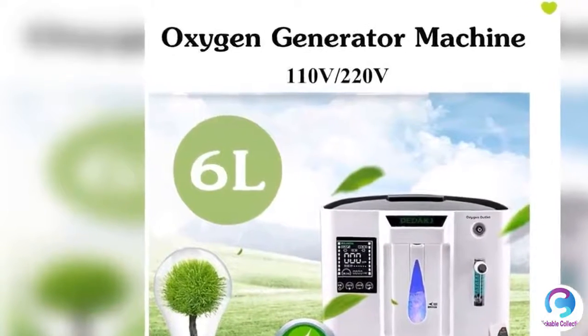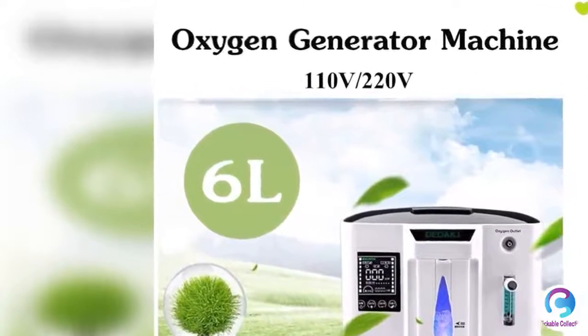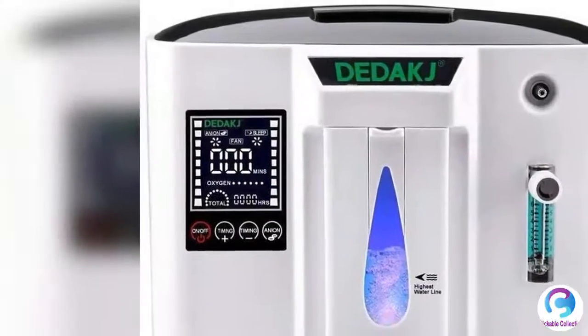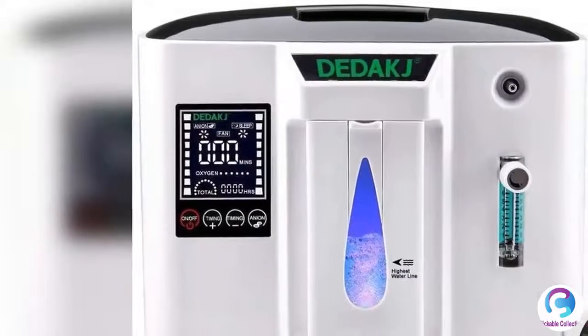Easy to operate with smart control system. One button operation, 20 meters infrared remote control — more convenient to use, simple and quick. Never worry that mom or dad will not use it.